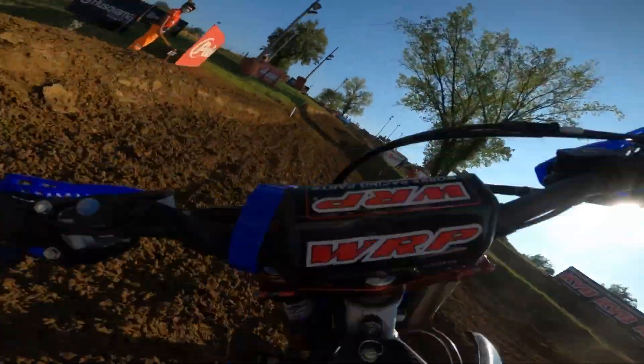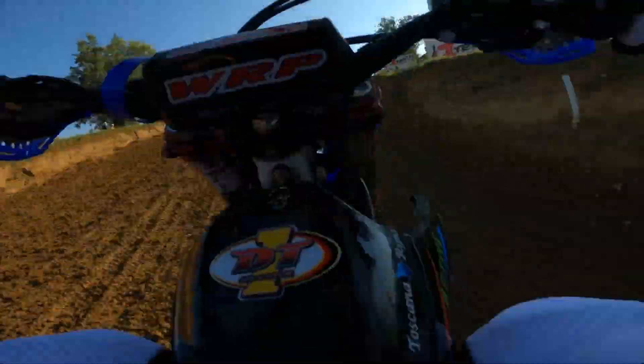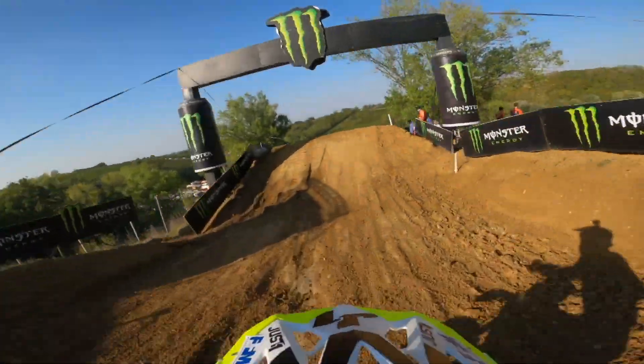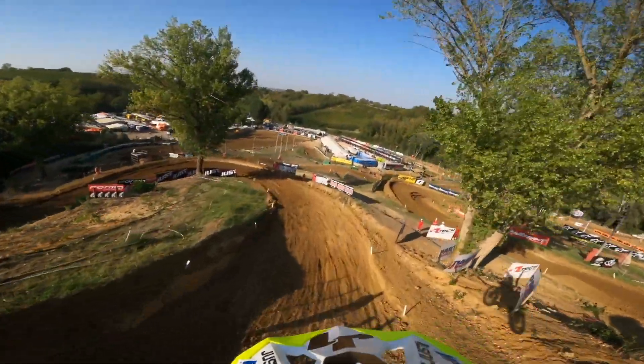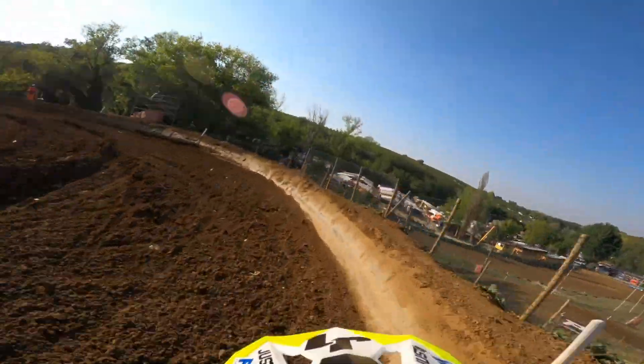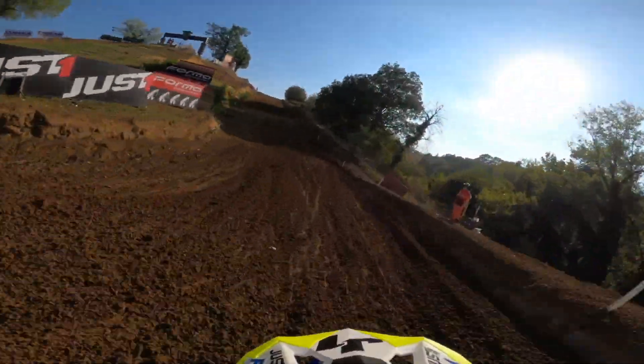If you look to the right-hand side, you'll see there is a line to the inside here. You can go around the outside or you can jump to the inside — it will mix things up for the riders. There's also more of a landing at that point where Maxime came in to land, so you can jump higher and further down that steep decline.